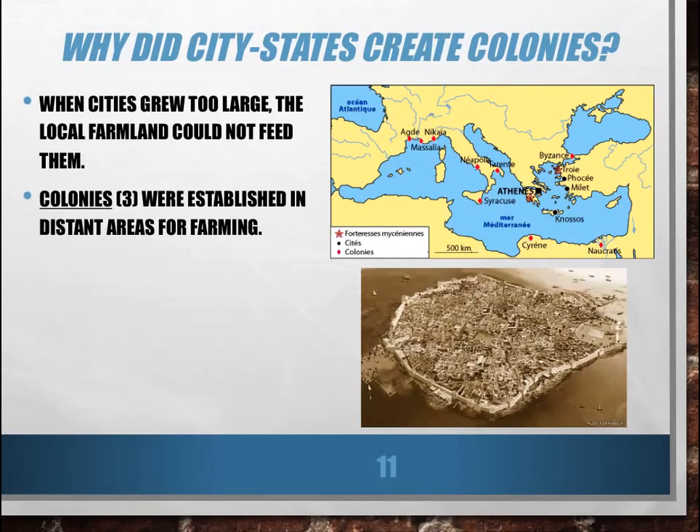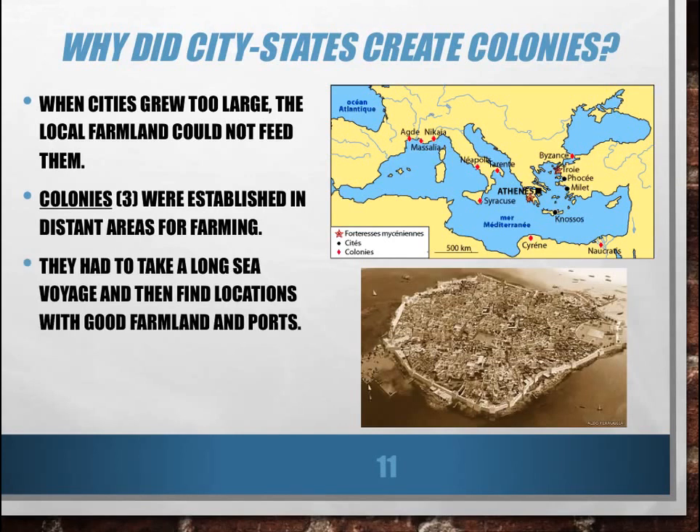Colonies — vocabulary word number three — were established in distant areas, mainly for farming. They needed food, so they built their colonies in places where they could grow food and then shipped that food back to the original city-state. In many cases these were pretty far across the sea. If Greece is here and you've got these colonies way up here, back in those days that was considered a long distance. Down in North Africa they also had some Greek colonies. These were significant distances away from the city-states that created them, and in many cases they were placed where there was good farmland and ports to protect the colony, especially in bad weather.